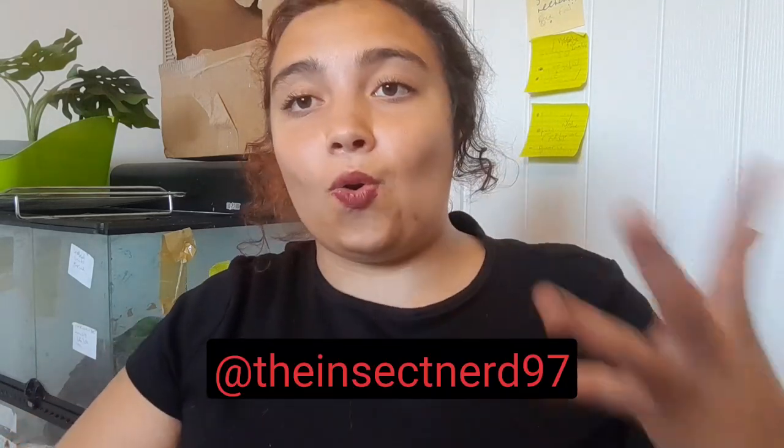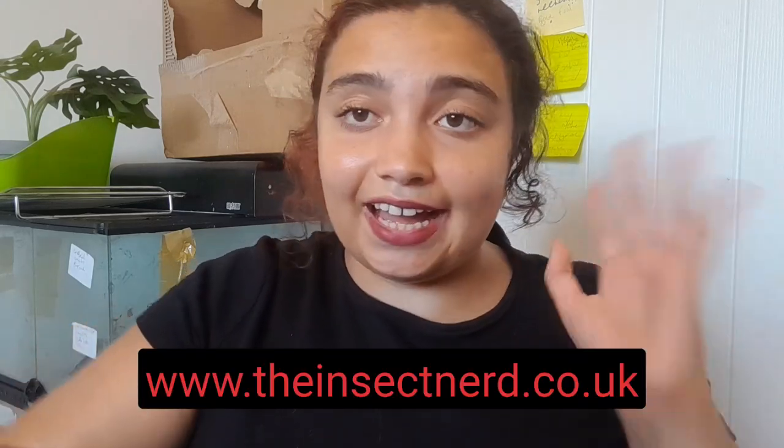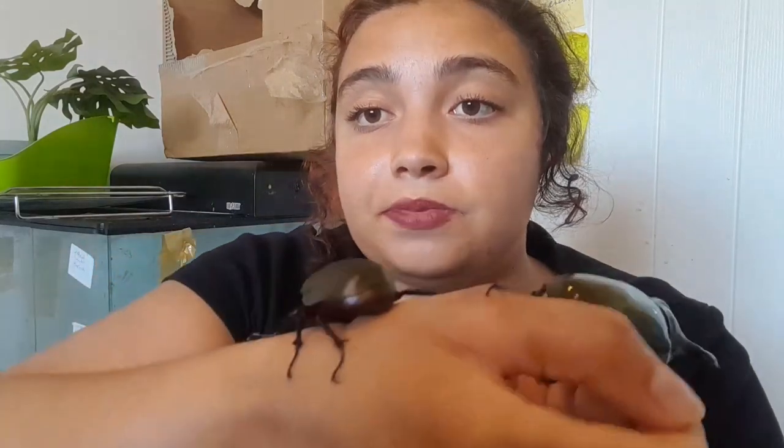Enclosure wise, just make sure it's nice and big for them. I kept them in something smaller while pairing so the female doesn't hide, otherwise they won't pair and I won't get eggs. If you have any questions you can message me at theinsectnerd97 on Instagram, and I'll probably do a care sheet for these guys soon on my website at www.theinsertnerd.co.uk. Thank you so much for watching — these guys are amazing, hope you enjoyed looking at them!